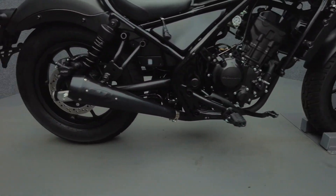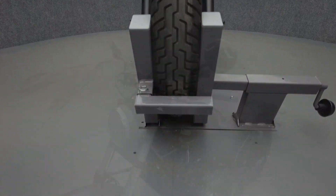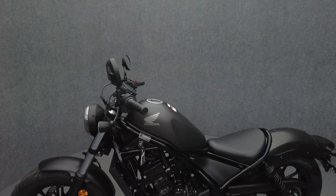Powered by a 286cc single cylinder engine, the Rebel puts 27 horsepower and 25 pounds of torque through a 6-speed transmission. It has a 27.2-inch seat height and weighs in at 364 pounds.